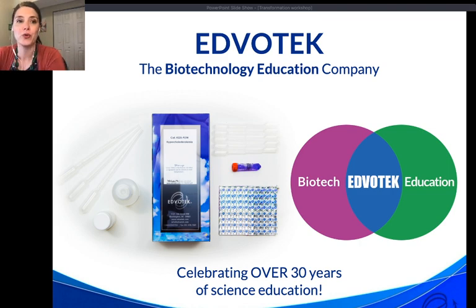That's the genesis of Edvotech. We came about as a way to translate what was going on in the research lab for the education lab. Our focus is in the education sphere, where we work with educators all over the world to help demystify science and foster the next generation through hands-on active learning activities.